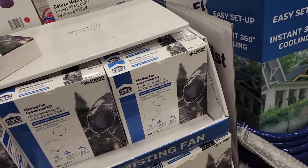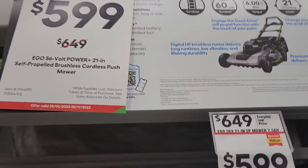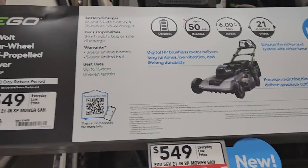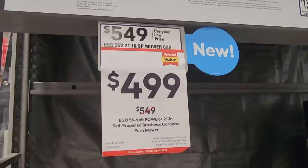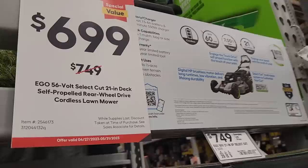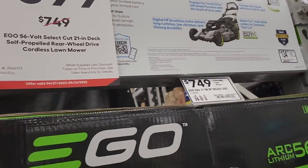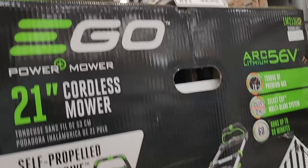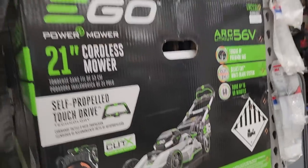The heat's here, so they got the Mr. conversion kit for any shop fan — that's very useful. These are on sale: $5.99 down from $6.49. This one is self-propelled with a 50-minute runtime at $4.99. The upper tier is $6.99 down from $7.49 — that's the cross-cut version with two blades and self-propelled touch drive technology.